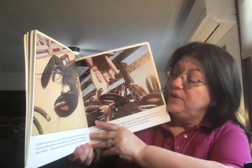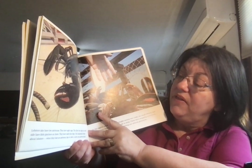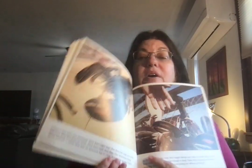Lobsters also have two antennae and eight legs. The first two legs on each side have little pinchers on them, and they have tails that flap. One amazing thing about lobsters: when they lose an antenna, leg, or claw, a new one grows back.